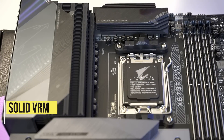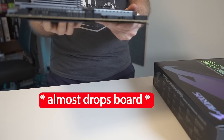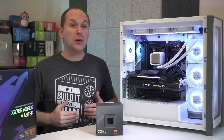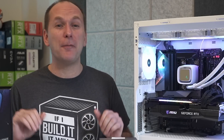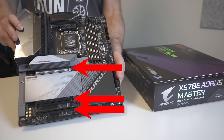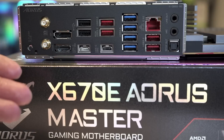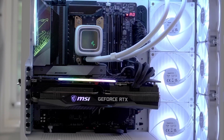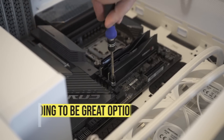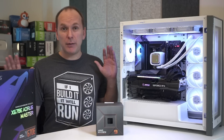It has probably the beefiest VRM I've seen in a sub-$400 motherboard: a 16+2+2 105-amp power stage setup with double-finned heat sinks that weigh an absolute ton. It comes with three PCIe Gen 5 M.2 SSD slots, three PCIe x16 slots with the top GPU slot being Gen 5, 12 USB ports, USB Type-C, a Thunderbolt 4 header, and 2.5 Gigabit Realtek LAN. It is slightly wider EATX form factor and lacks USB Gen 4 ports, but if this board comes in near $360, it is going to be tough to beat.